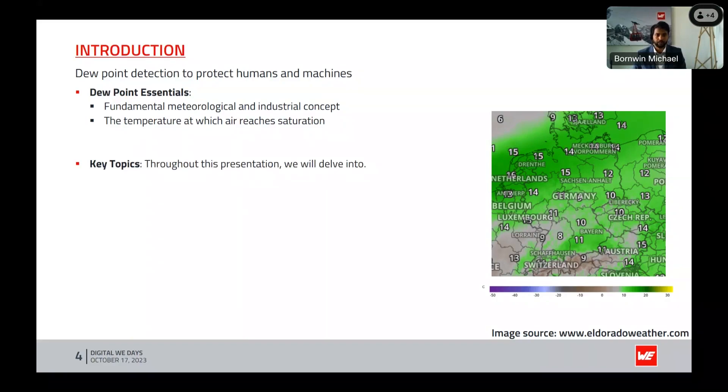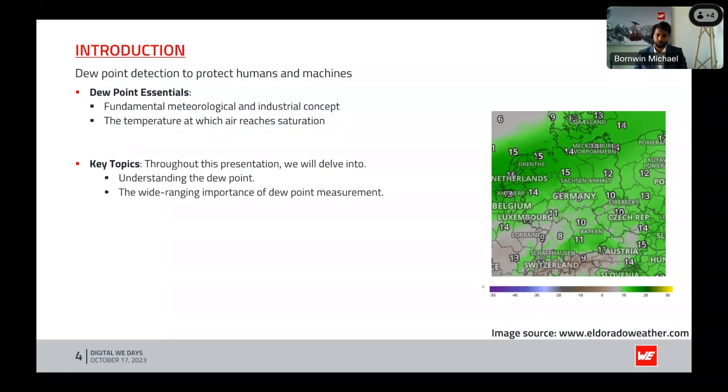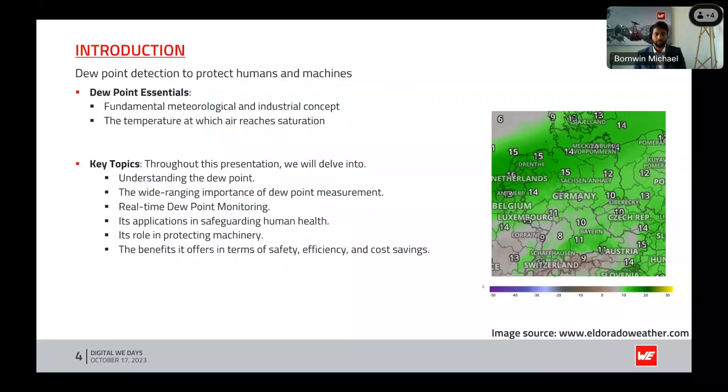The key topics for today: through this presentation we will delve into understanding the dew point, the wide-ranging importance of dew point measurement, how we measure the dew point in real time, its applications, benefits, and some case studies.